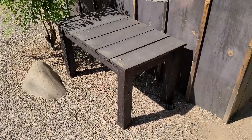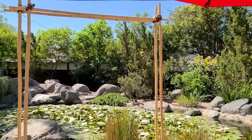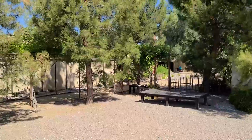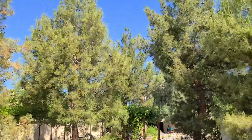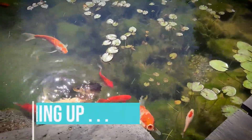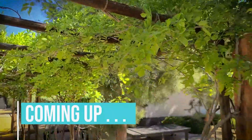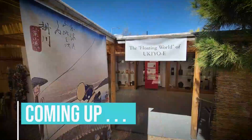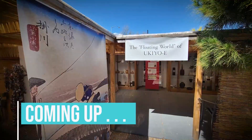Those gardens are meant to be viewed sitting on the benches provided, and you look at your garden as if you open your own sliding doors and look at them — that's how you get that tranquility, as opposed to a botanical garden where you just walk through. Now in Japan, you also have what we call strolling gardens. From the Koi Pond Garden to the Zen Garden to the Bamboo Garden, Yume Japanese Gardens of Tucson has a total of eight distinct settings, each with its own beauty and purpose.